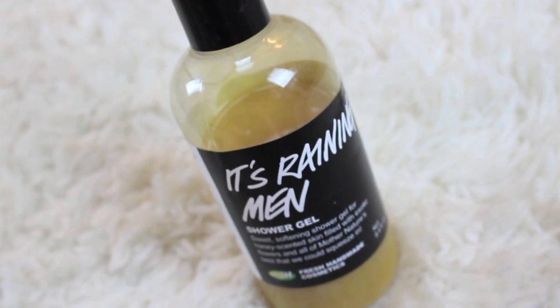My last beauty-related favorite is a shower gel. It is Lush It's Raining Men and this shower gel they sell all year round, but I like it especially during fall and winter because it has such a warm honey smell.